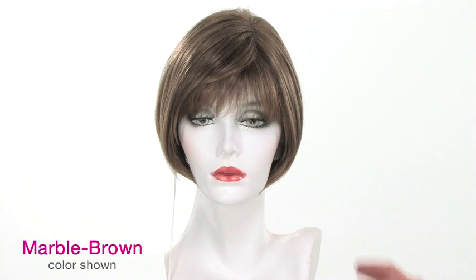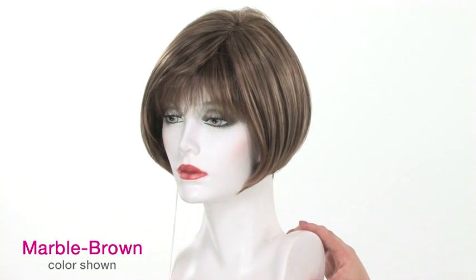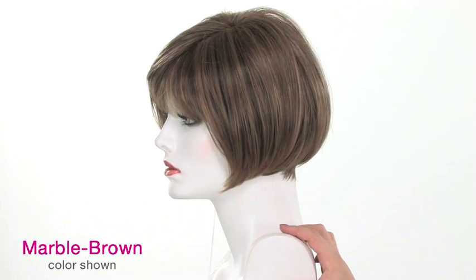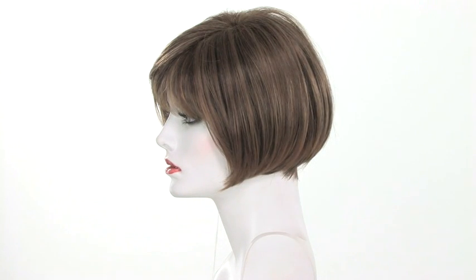Marble brown is a medium to light brown and it does feature golden blonde highlights all over, so it does lighten up the brown base quite a bit. The highlights are subtle and blended throughout. It's a beautiful lighter brown color.